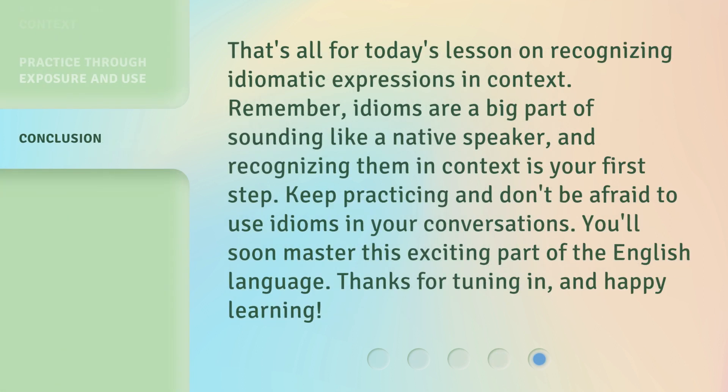That's all for today's lesson on recognizing idiomatic expressions in context. Remember, idioms are a big part of sounding like a native speaker, and recognizing them in context is your first step. Keep practicing and don't be afraid to use idioms in your conversations — you'll soon master this exciting part of the English language. Thanks for tuning in, and happy learning!